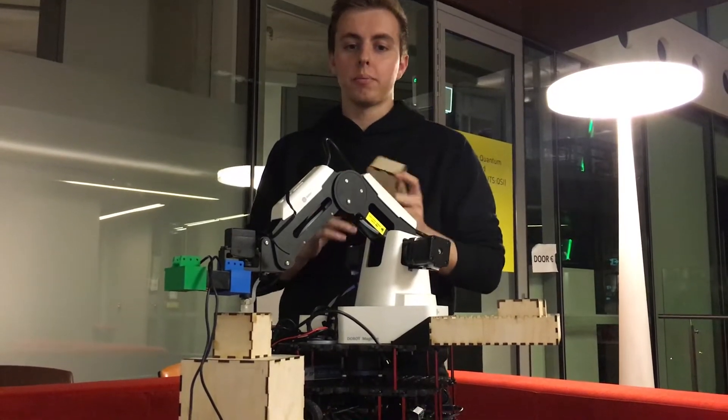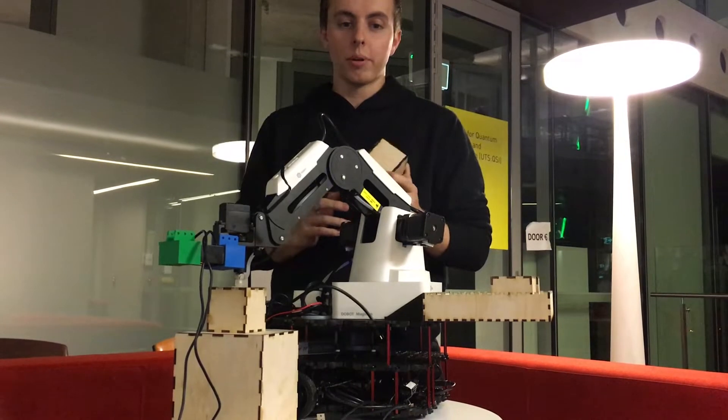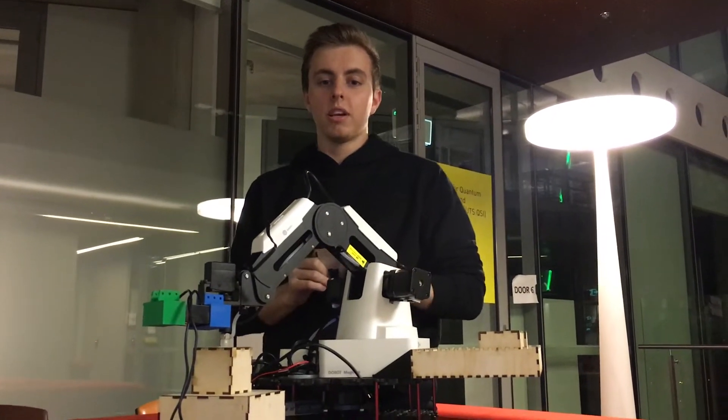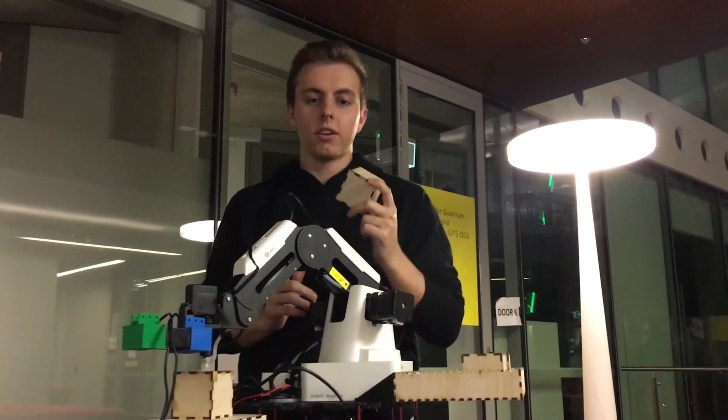To localise, the robot requires a map of its environment. We generate an occupancy grid map of the environment by remotely driving the robot around its environment while running a ROS SLAM package and collecting the lidar and robot pose data.